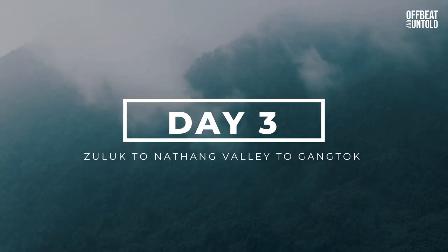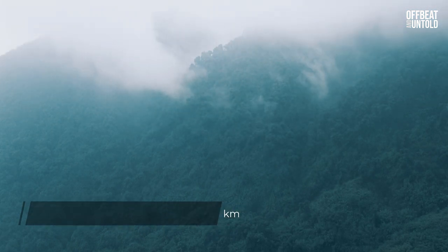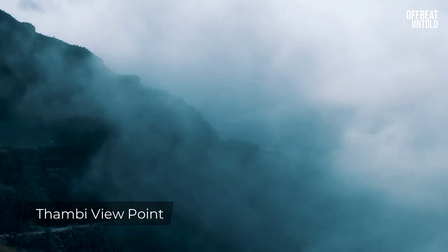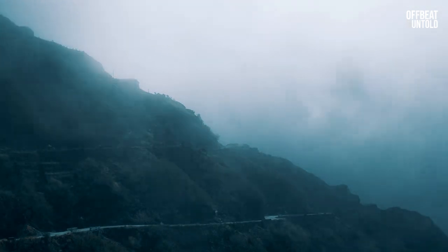It had snowed so much over the last few days that no permissions were being given from Zuluk to Nathang Valley. Though disappointed, we wanted to make the most of our time and went to the Thambi Viewpoint. Thambi Viewpoint is famous for its spectacular sunrise and also for the hairpin bends — the drive through those zigzag bends is quite an exhilarating experience.